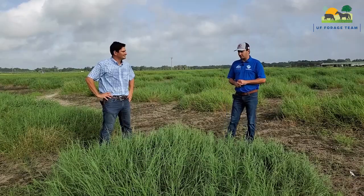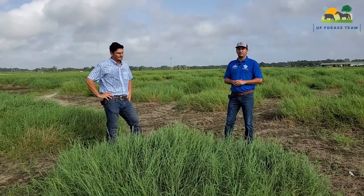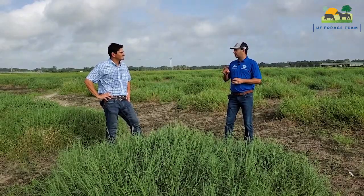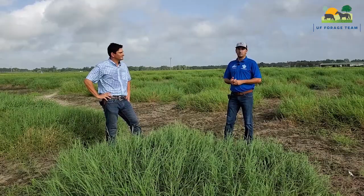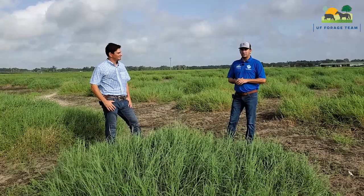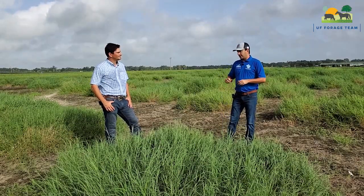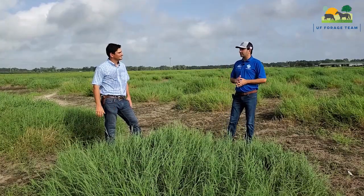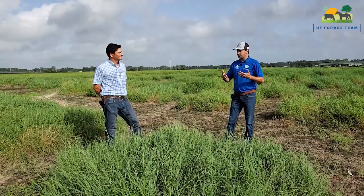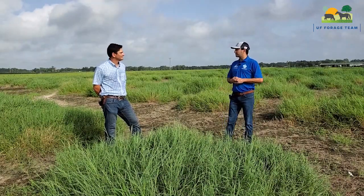We basically screened about 286 different types of Bermudagrasses that are part of the USDA collection across several years and in four states. Here in Florida we also had plots — besides here at Citra, we screened the material in Ona with Dr. Joe Vendermini and in Mariana with Dr. Jose Dubé. After that we made selections for about nine or ten genotypes that showed really improved attributes for biomass production, nutritive value, and Bermudagrass stem maggot resistance as well.